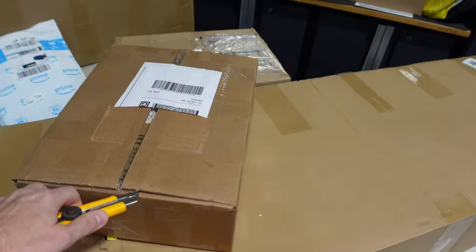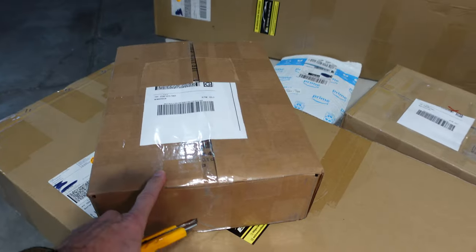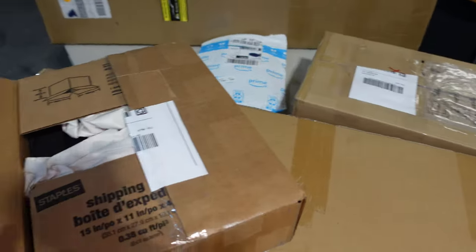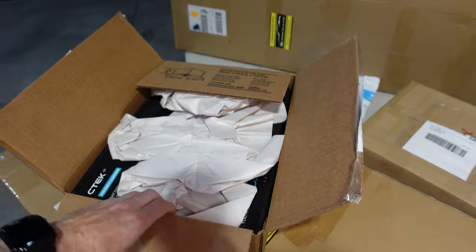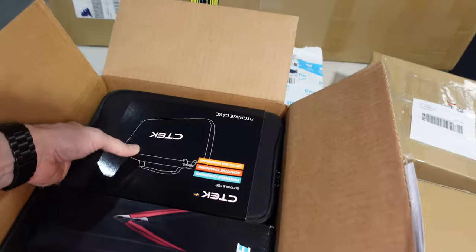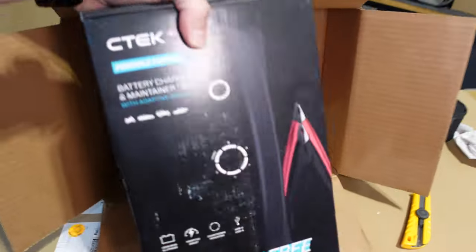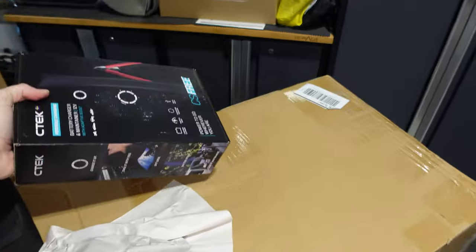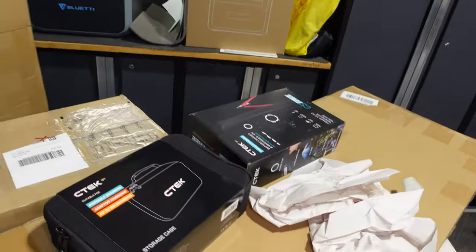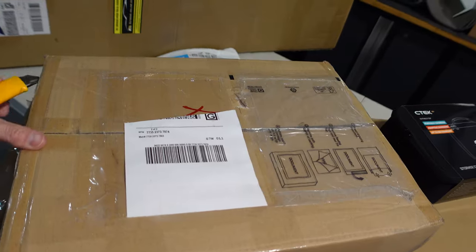These next items aren't specific to the C8, but there's a good little story behind them. These two boxes both contain goodies that we will be giving away to somebody very deserving. They were sent over by our friends at CTech. We've got a carry case and a brand new never-opened CS Free four-in-one smart charger — that is a primo device right there. This is something we are going to give away on the channel in the near future, so stay tuned.